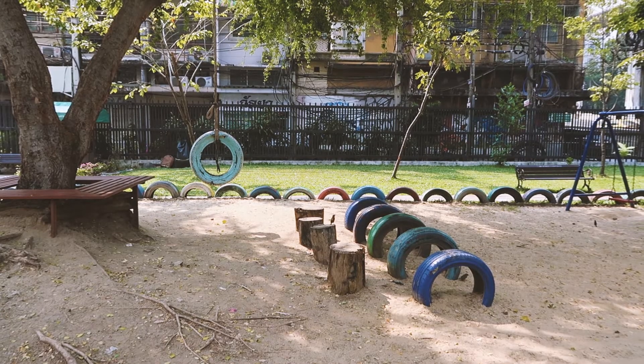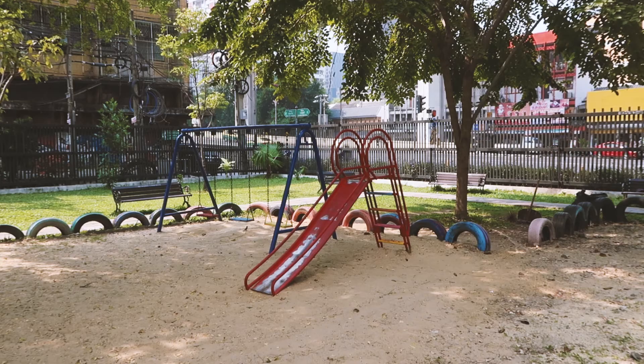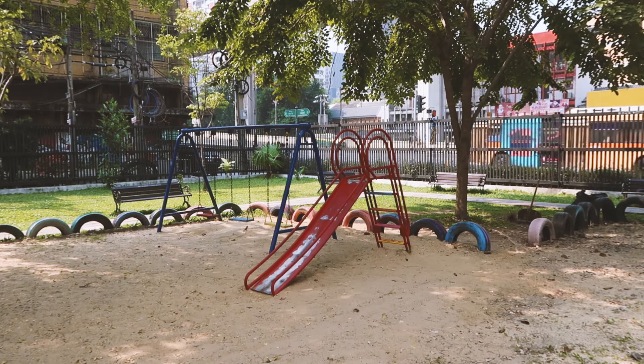You would literally walk past this place if you didn't know it existed. And the only reason I know it existed is because I saw it on the BTS train.